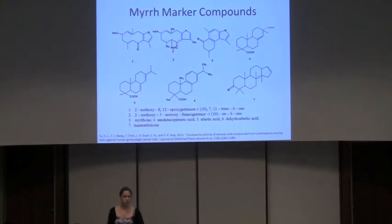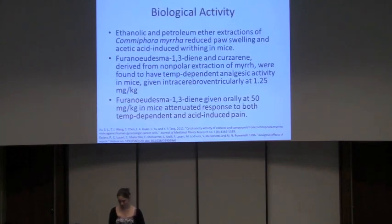These are just a few of the myrrh marker compounds, which I will not attempt to read, but when scientists are testing the veracity of a sample of myrrh, these are some compounds they can look for in order to determine that the myrrh is actually myrrh, or the specific myrrh they're looking for. Some of the biological activities of myrrh: